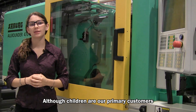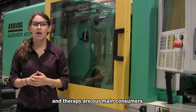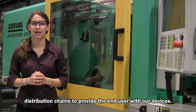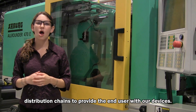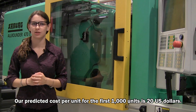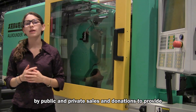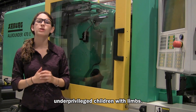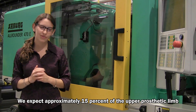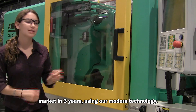Although children are our primary customers, the organizations that provide healthcare and therapy are our main consumers. They will also act as our vendors, using their existing distribution chains to provide the end user with our devices. Our predicted cost per unit for our first 1,000 units is $20 USD. We plan to create the Give a Hand Foundation, which will be funded by public and private sales and donations to provide underprivileged children with limbs. We expect approximately 15% of the upper prosthetic limb market in three years using our modern technology.